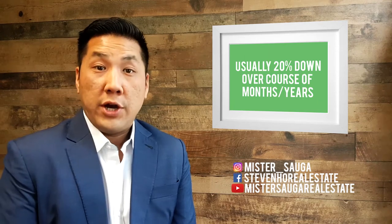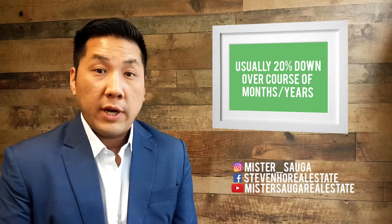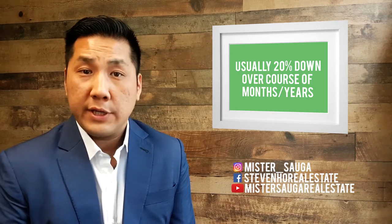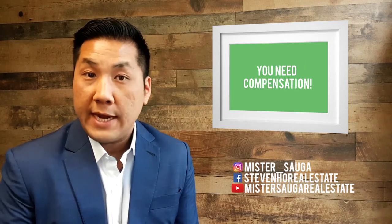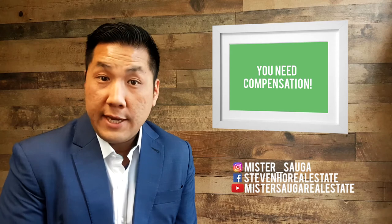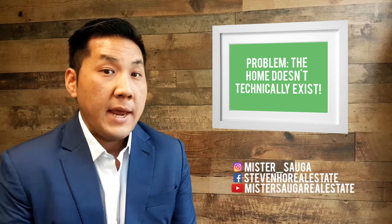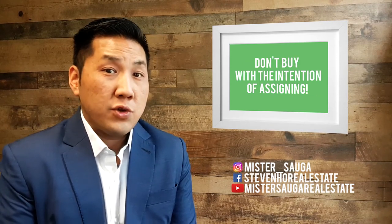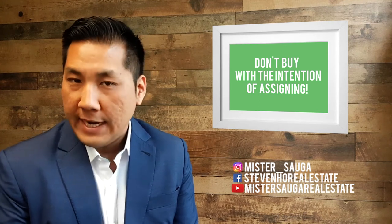When you're buying a pre-construction condo, you generally have to put 20% down. It's broken up into 5% deposits spread out over a couple of years, and you need to be compensated for that, plus the profit you gained from buying at an early stage. The challenge is there's no property yet, so it's kind of hard to get a mortgage for that buyer to pay you off. I usually don't recommend buying a pre-construction condo with the intent of assigning the property.